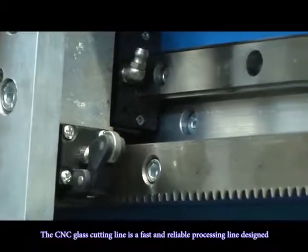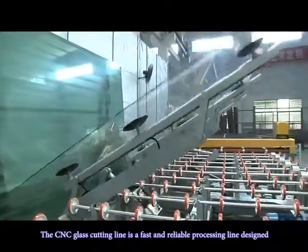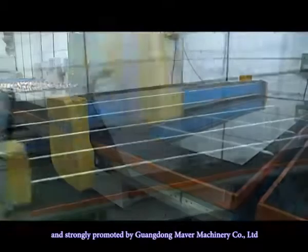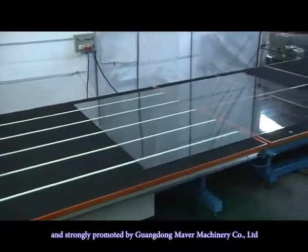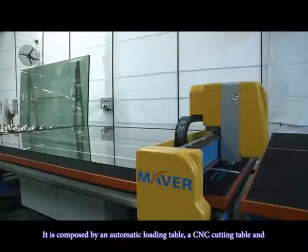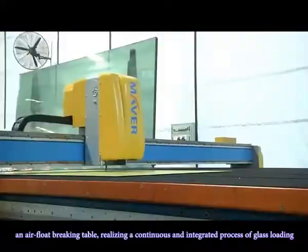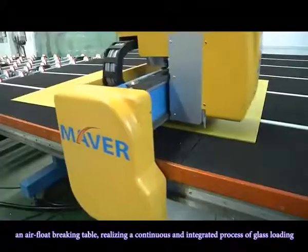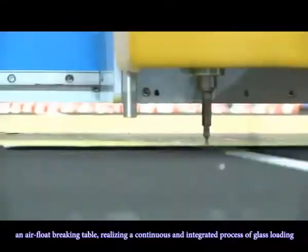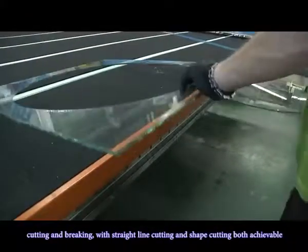The CNC glass cutting line is a fast and reliable processing line designed and strongly promoted by Guando Maverick Precision Machinery Company Limited. It is composed of an automatic loading table, a CNC cutting table, and an air float breaking table, realizing a continuous and integrated process of glass loading, cutting, and breaking — with straight line cutting and shape cutting both achievable.